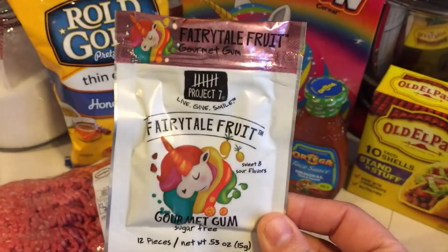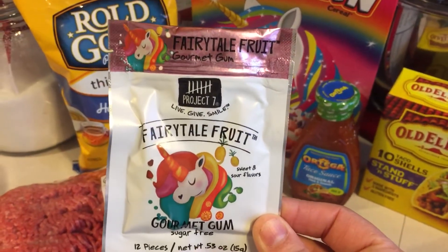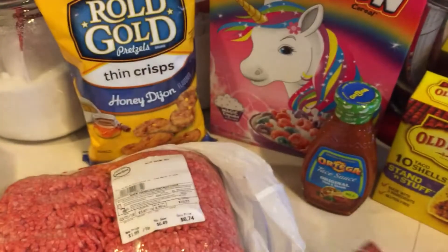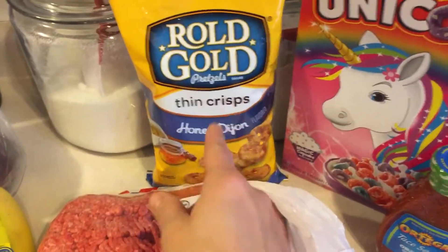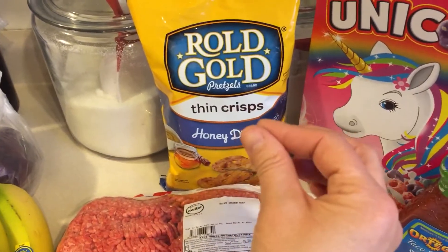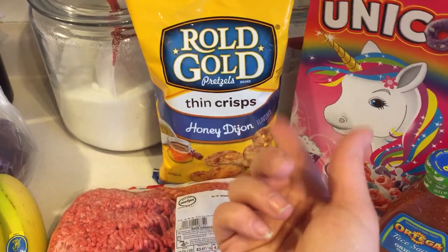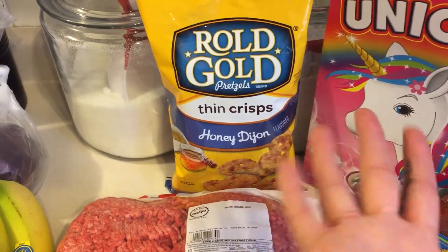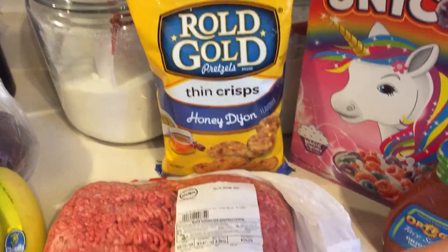I also picked up this unicorn gum - fairy tale fruit, sweet and sour flavors - for Adrie to try. I've been waiting for like the mini twists of the real gold honey mustard and all they have in is cheddar. So finally I gave in and just got these - they're honey Dijon so they should be honey mustard flavor. Hopefully they're good.